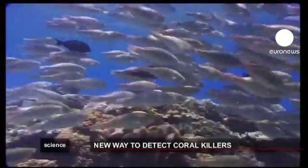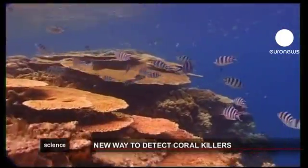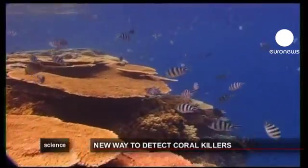There are many reasons why coral reefs around the world have begun to decline: climate change, human activity, pollution and so on.